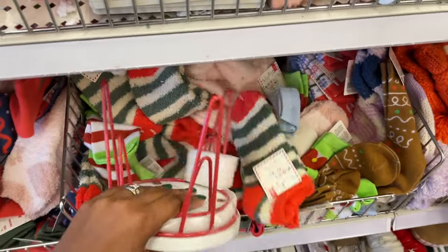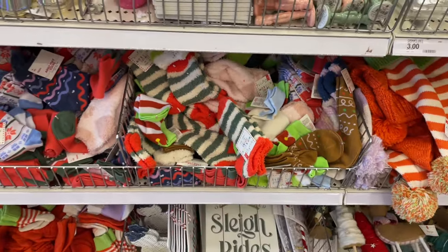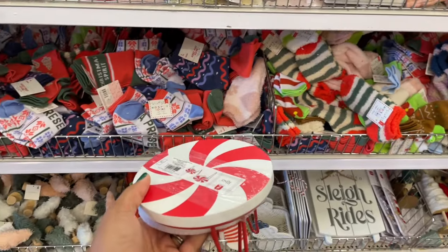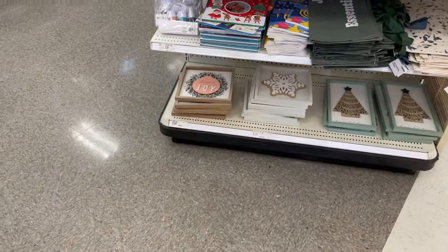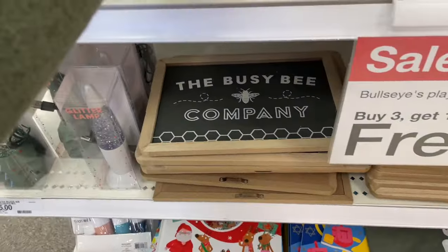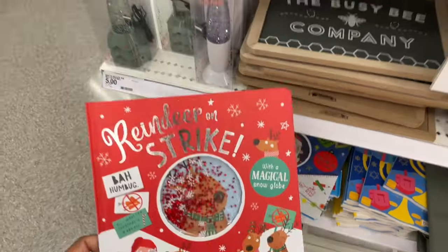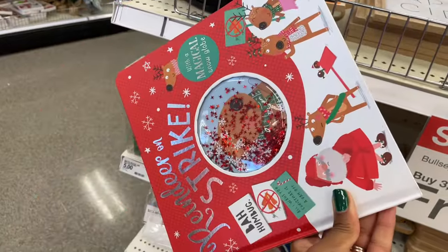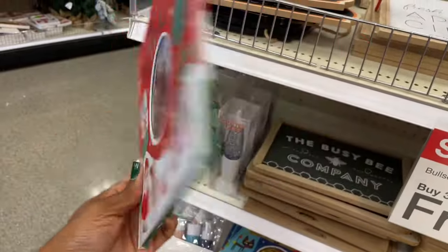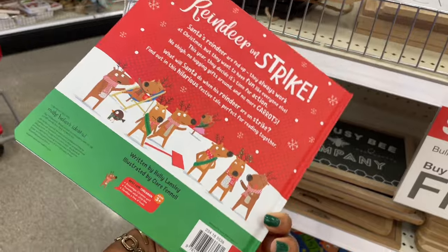And then they also have a bunch of socks down there but I have all the things in my hands right now and I can't even get it. Did I miss anything? Yes, one last thing — more of the kid books! 'Reindeer on Strike' — that's cute and it has the glitter. They had some of these last year in the dollar spot. Three dollars for that one.